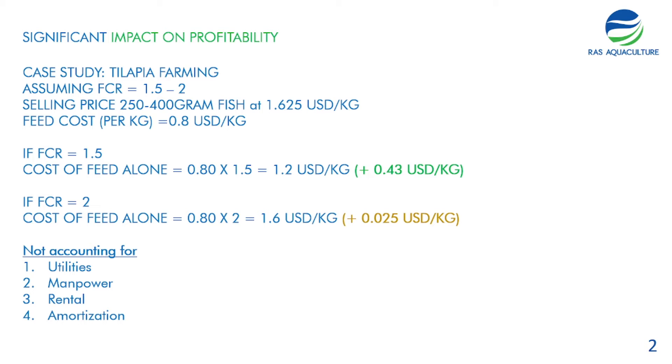That 43-cent margin has to account for other costs like utilities, manpower, rent, and amortization. But if your FCR is 2, your feed cost alone is already 1.6 US dollars, leaving a very thin margin of just 0.025 US dollars per kilogram — and this doesn't even account for major costs like utilities and manpower. So FCR is a really important number to track.